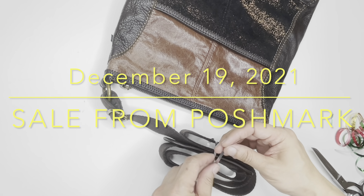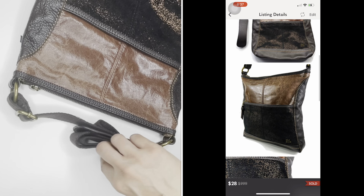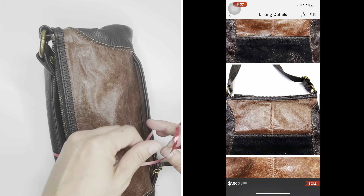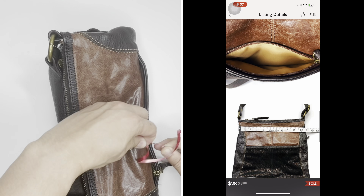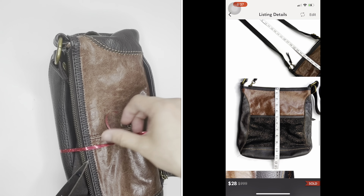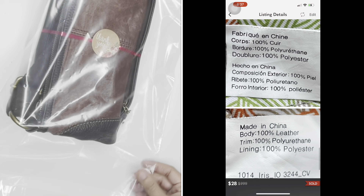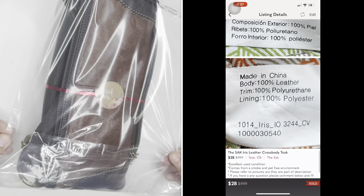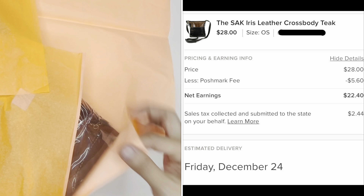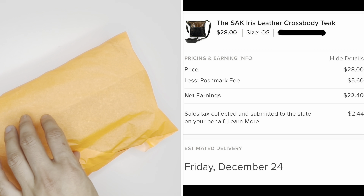The Sackitis Leather Crossbody Teak — items I sold from Poshmark on December 19th. This item was sold for $28 with the buyer paying for shipping. I got this item from a local thrift store for $2. My total profit, deducting the cost of the item and fees, is $20.40. It is an easy way to flip and earn money with just a little bit of cleaning and presentation.